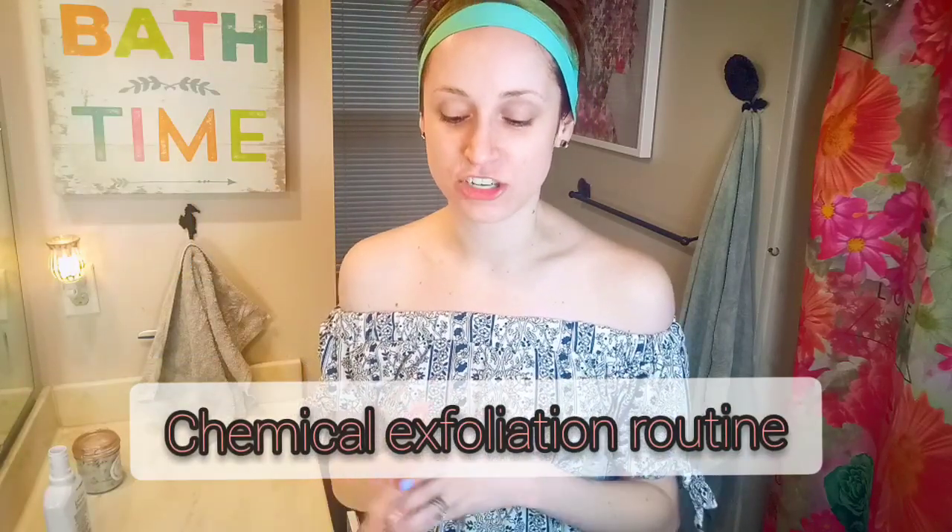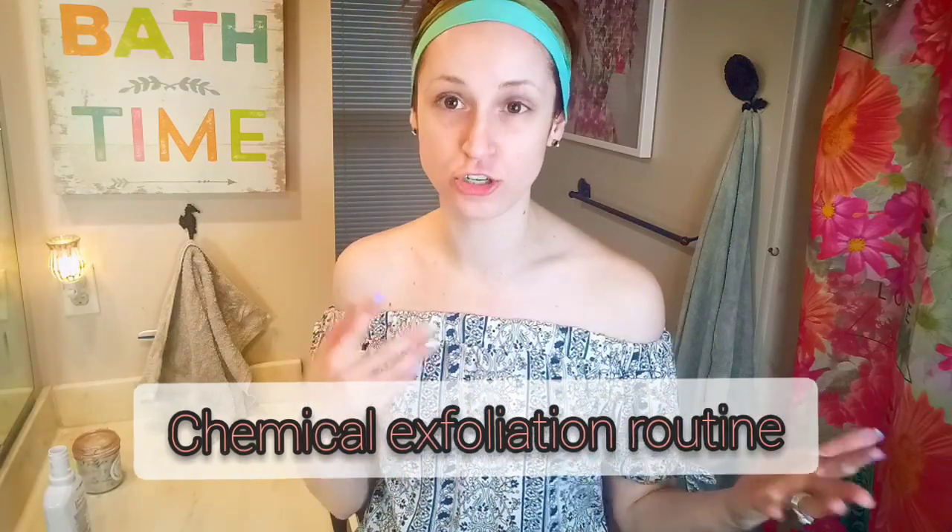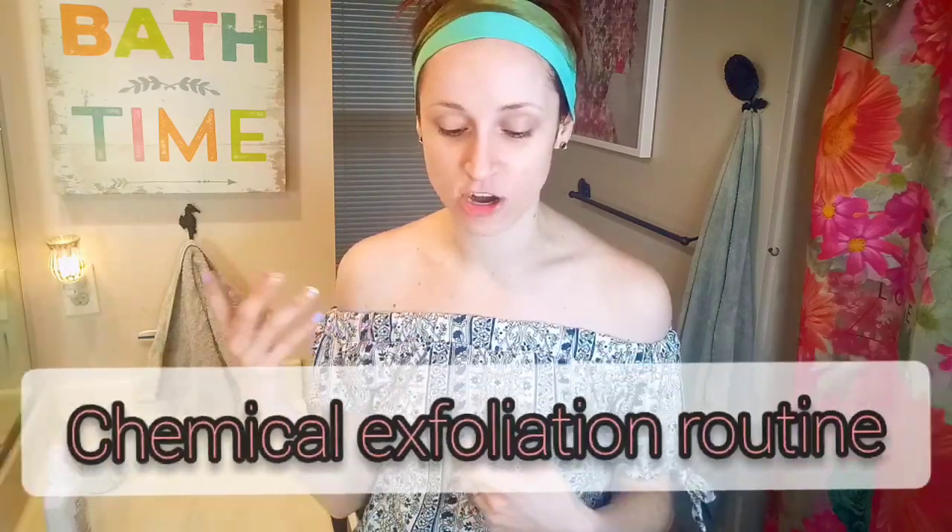Hey, welcome back to my channel. If you've never been here before, my name is Emily, known as emigalx0x0. Today I'm going to be doing a skincare routine and showing you guys what I do about every two to three weeks. This involves a peel, a mask, and a couple of my favorite skincare products. Background information: I am a licensed esthetician, so some of these products you do have to be a professional to purchase.